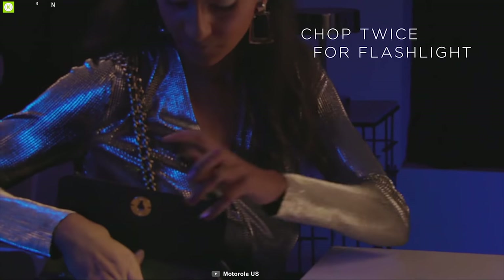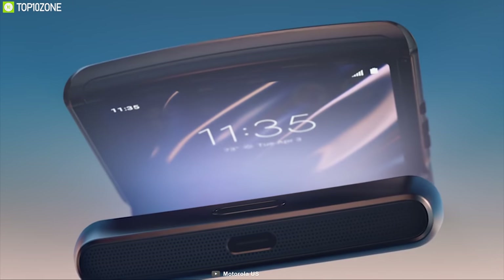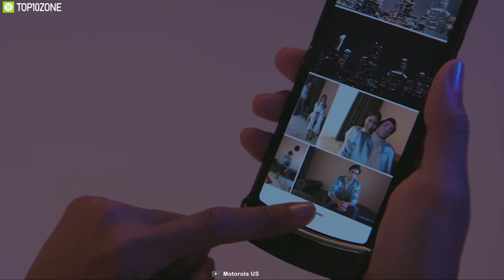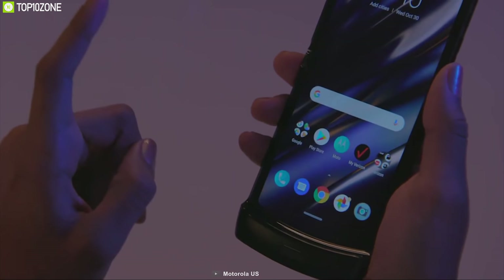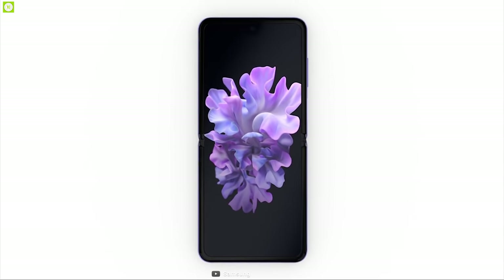The pocket-ready size of a flip phone filled with the intelligence of a modern smartphone — the Motorola Razr is here to serve you. But if you crave high-end features in a flip phone, then you can get the brand new Samsung Galaxy Z Flip, which has been launched recently.